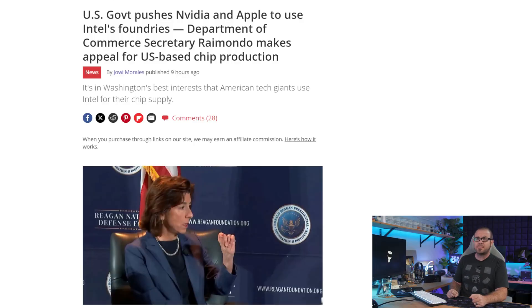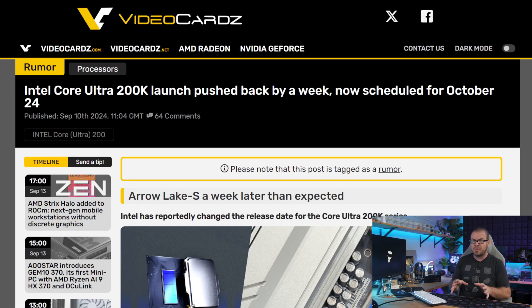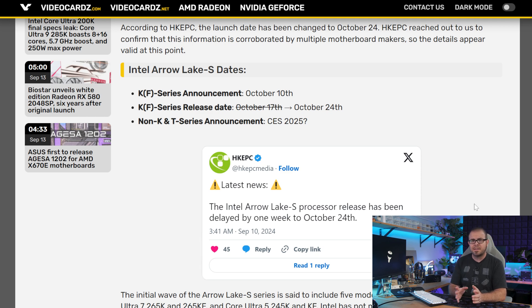Then maybe they can take US Department of Commerce Secretary Gina Raimondo's advice and start making chips for the likes of Apple and Nvidia. As mentioned last week, their upcoming Arrow Lake S processors are not going to be produced by Intel fabs but rather by a third party — and there's very little chance it's anyone other than TSMC. Arrow Lake S does seem to be on the way, and while Intel still hasn't announced a launch date, the rumor mill seems pretty convinced they'll be available on October 24th. There was an earlier rumor of October 17th, but it sounds like we'll hear an official announcement on Thursday, October 10th, and then the launch on the 24th.